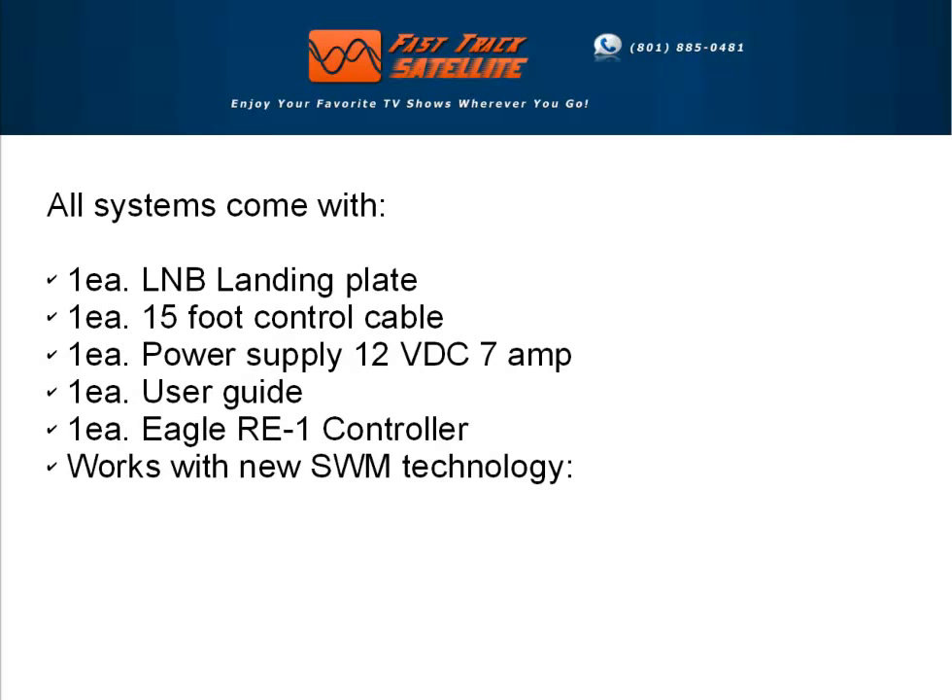All systems come with LNB landing plate, 15-foot control cable, power supply, a user guide, Eagle RE1 controller, and work with new SWM technology.